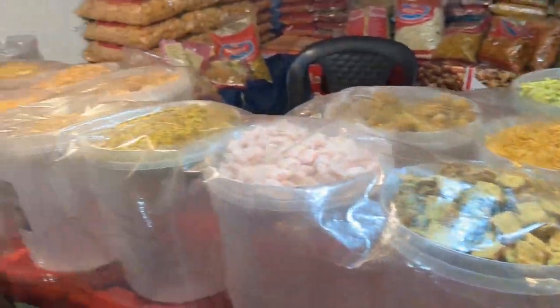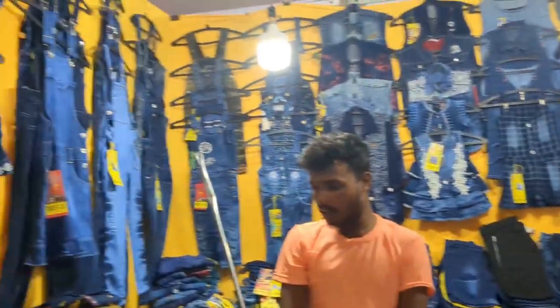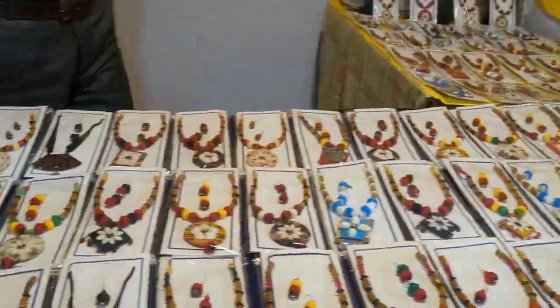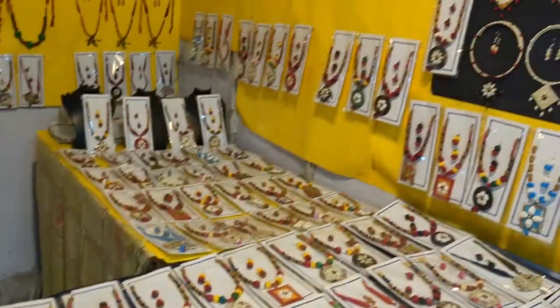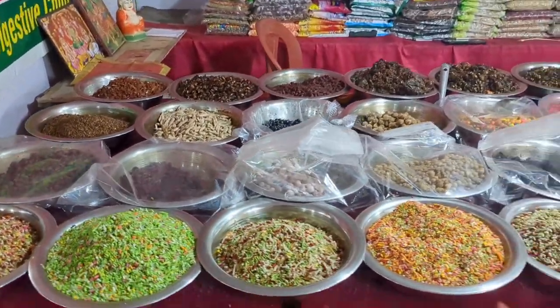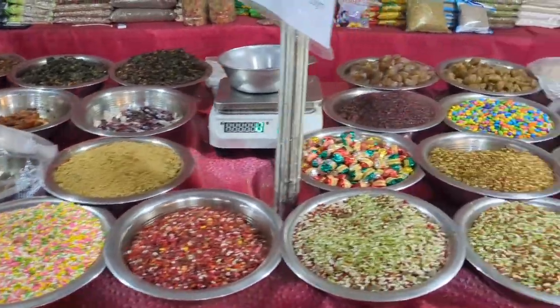Variety of snacks are also available. Is shop pe kapde 200 se start hai and they are good, you can try them out. There are many more stalls here — in one video I cannot show each and everything. But trust me, they all are amazing and the stalls inside are much more reasonable, and they are ready to bargain. So just try out once, it is worth going. Maine toh bohut sari shopping ki hai and I enjoy it. So just give it a try — I know you are going to have a handful of bags!